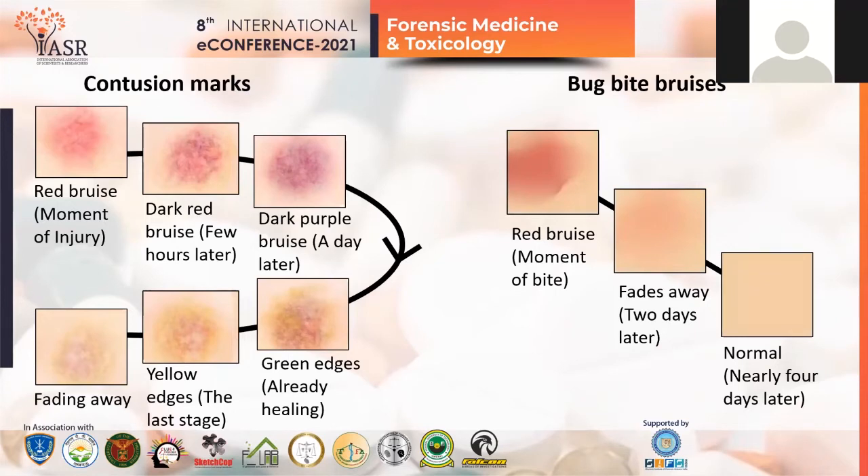When it starts healing, green edges are formed first, then yellow edges, and finally it disappears. But in case of bug bite bruises, no such color changes similar to contusion marks are seen — it gradually fades with time. We have to see whether any injury is changing its color or not to determine whether it's a contusion mark or an insect bite mark.